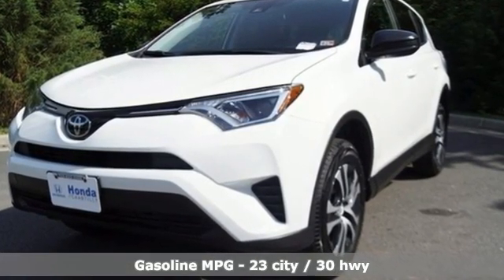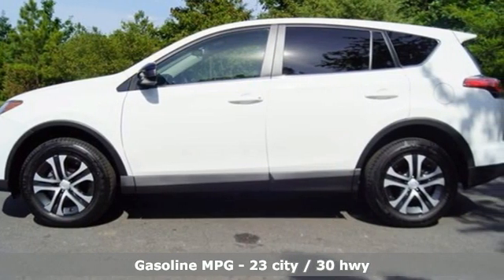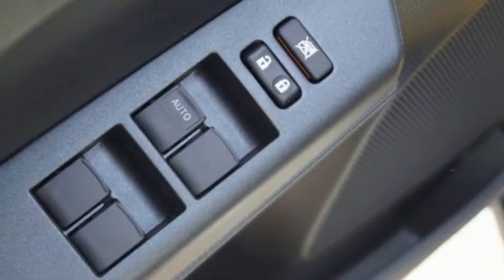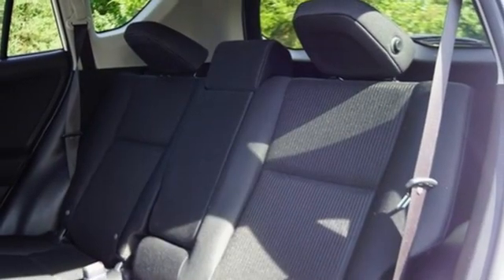Inline 4-cylinder engine, manual tilting steering column, external memory control, manual telescoping steering column, wireless phone connectivity, voice activation, rear lip spoiler, USB port, and automatic transmission.